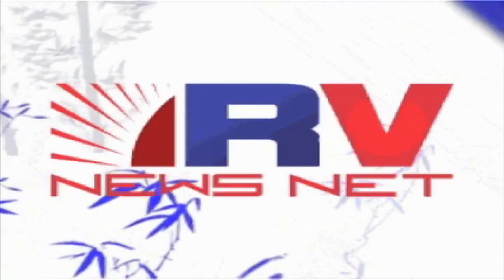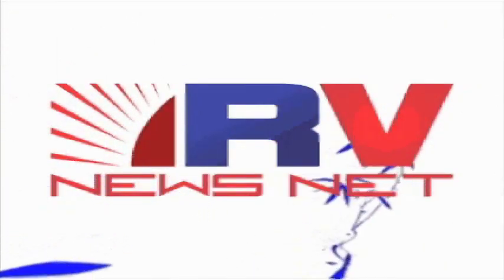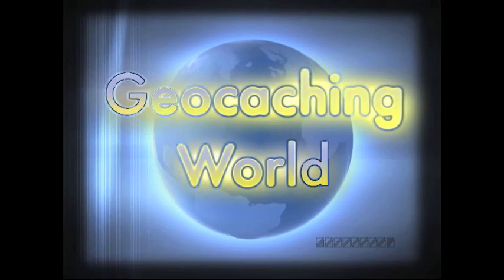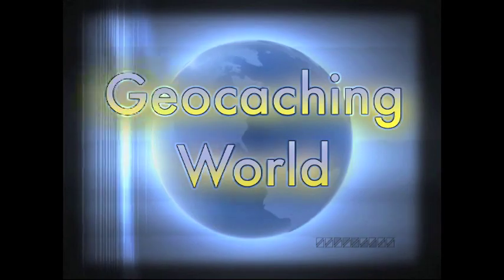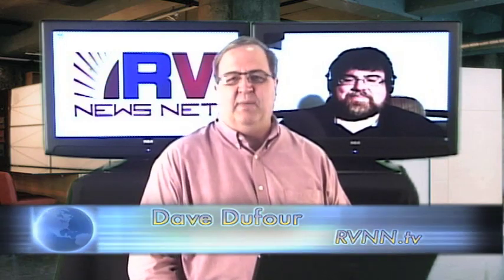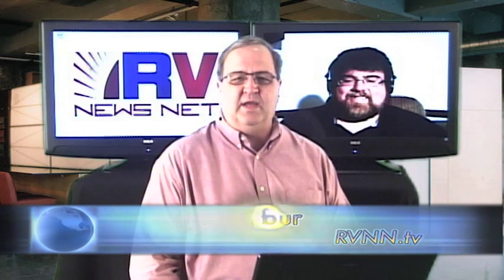For more TV like this from the world of RVs, head to rvnn.tv. Welcome back to Geocaching World with Andy Smith right over my shoulder. I'm Dave Dufour, here on RV News Net at rvnn.tv. I am learning plenty about geocaching — the great American hobby, or really the great worldwide hobby, actually.